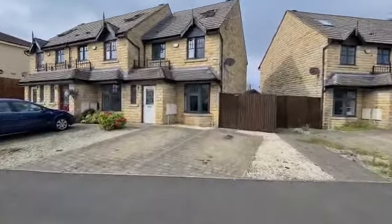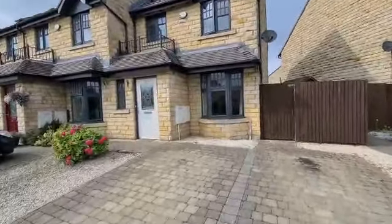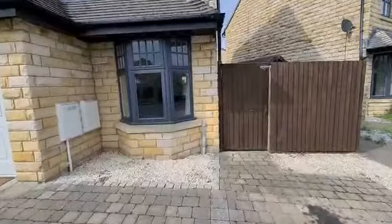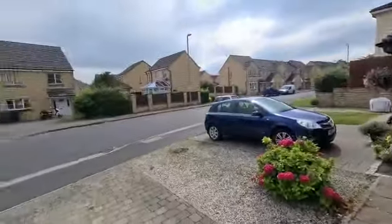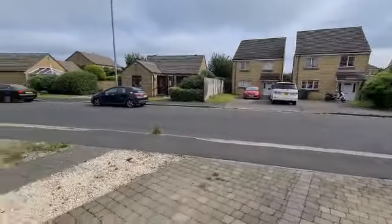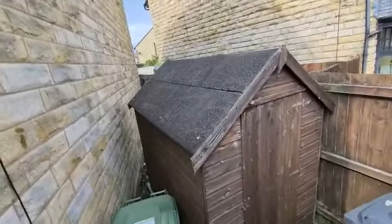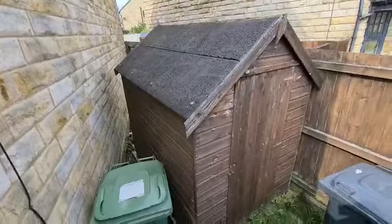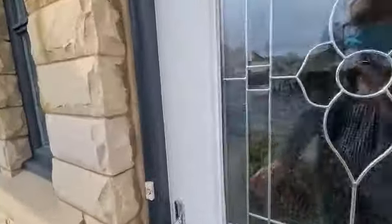Welcome to 285 Coppice Drive. This is a three bedroom end of terrace house on a nice residential street, but you're close to all the amenities too. We've got a double width driveway here at the front, and then at the side there's a small yard which has a garden shed in it.